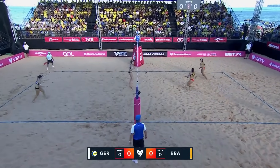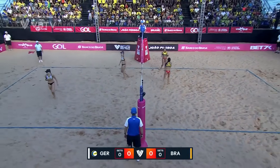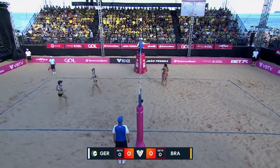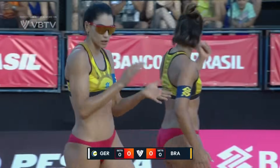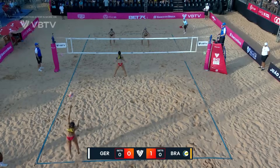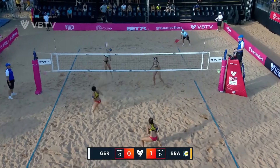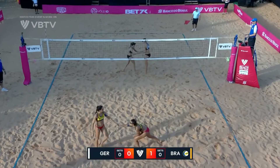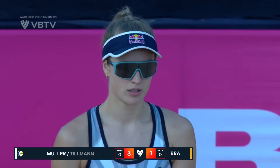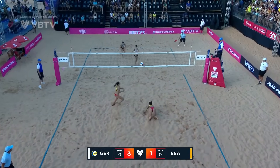Germany serving first, first set, first point — we are underway, and underway with a very clean side-out. Movement on that serve. Very useful couple of points on this for Svenja Muller.